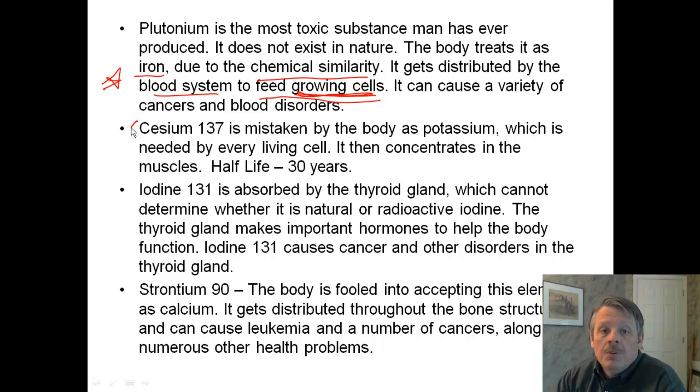In the Chernobyl Heart movie, you heard about cesium-137, which the body thinks of as potassium. Why does it think of it as potassium? Go to chemistry, look at your periodic table, and you'll see that cesium is directly below potassium on the periodic table. So it bonds in exactly the same way. It concentrates in the muscles, has a half-life of 30 years, so people are getting irradiated for their whole lives by the cesium that they're ingesting.